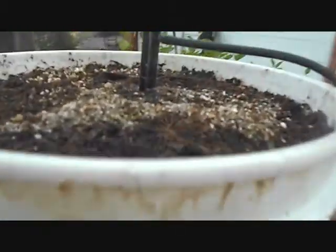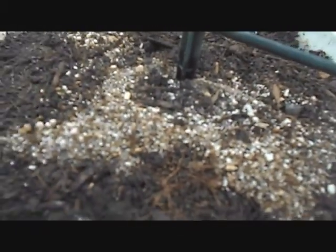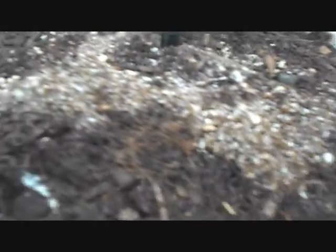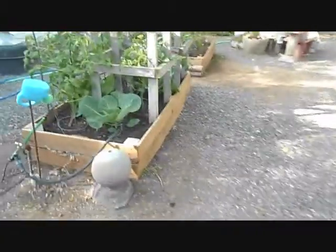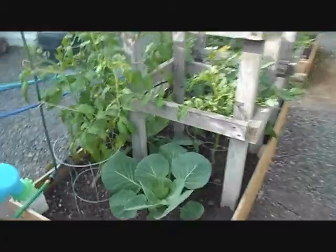This is how I water the buckets, with just these little micro sprayers, and everything's on a timer. It works out really great, they're doing good. Then I've got some cabbage in here growing with the tomatoes.